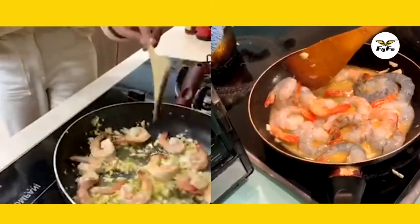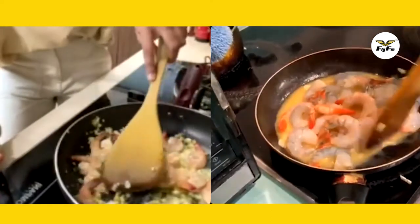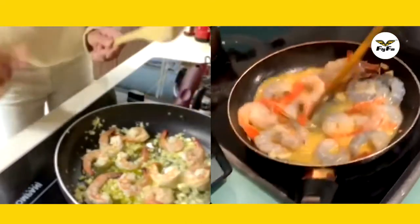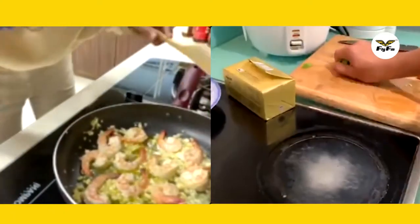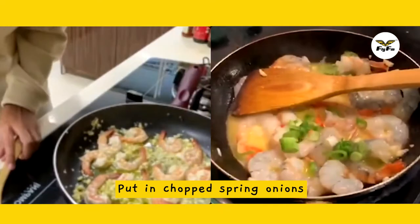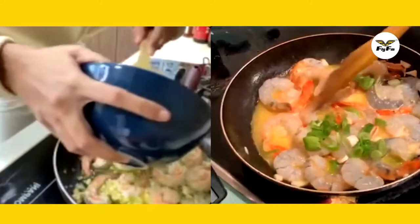My goal right now is to make one dish every day for Ramadan. Now we can see it's getting there — just chuck in all the spring onion, just the whites and the light green.